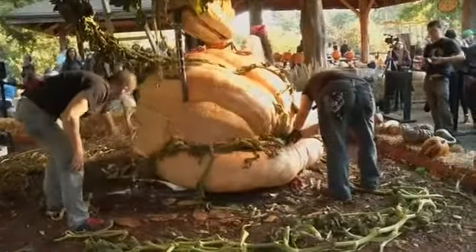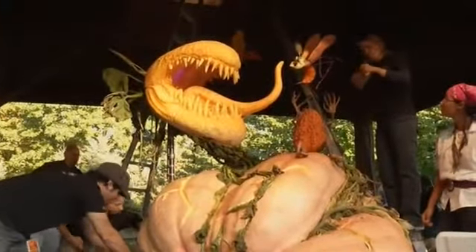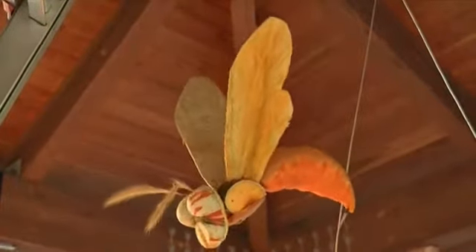It has a bunch of creases in it, so right now what we're doing is making the carnivorous plant look like it's got its vines wrapped around the pumpkin and squeezing it. This pumpkin kind of has like a wasp nest in it, so all the wasps are flying around.